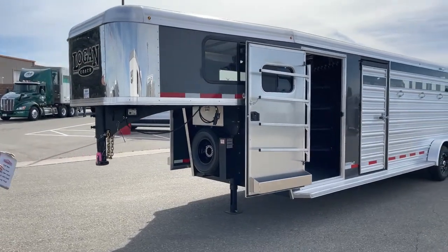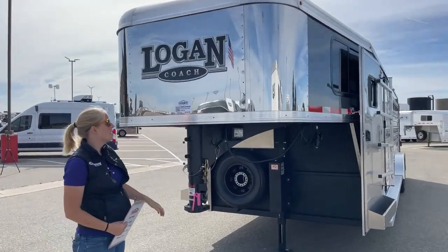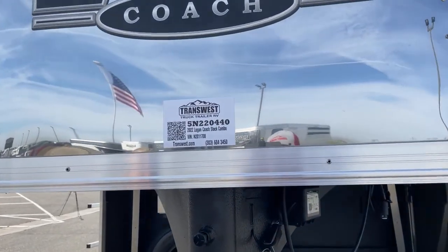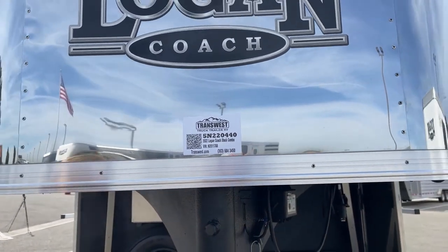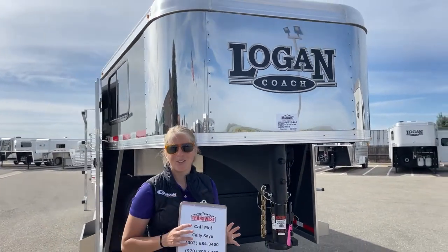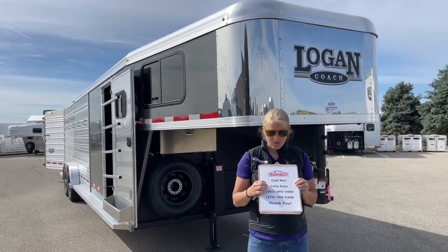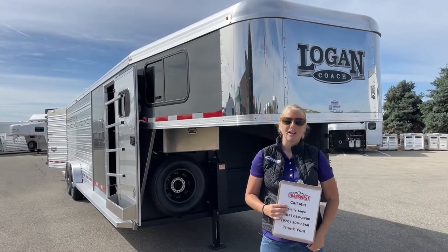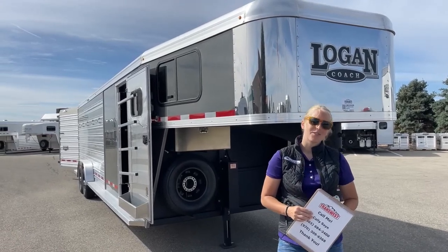For those of you interested in this trailer, check out our stock number on our website — it's 5N220440. It's a 2022 Logan Stock Combo and you can find it at transwest.com. If you have any questions on this one or any of our other Logan stock combos, Cimarron stock combos, or any horse trailers we have on the lot or on order, you can give me a call. My name is Callie Say, my phone number is 970-309-6368. I'd be more than happy to answer any questions. Thanks for tuning in!